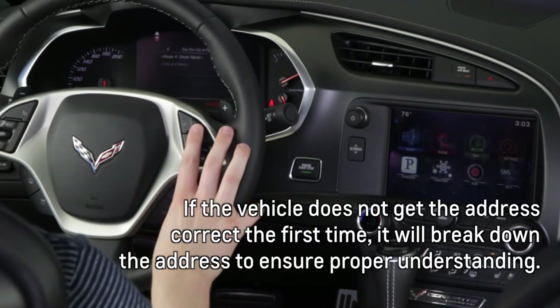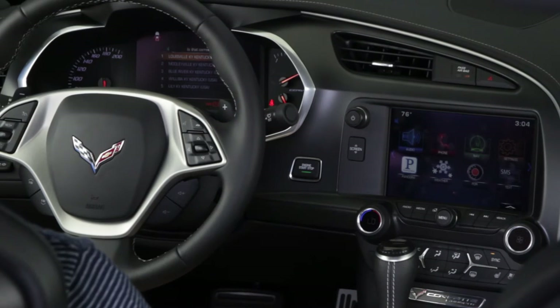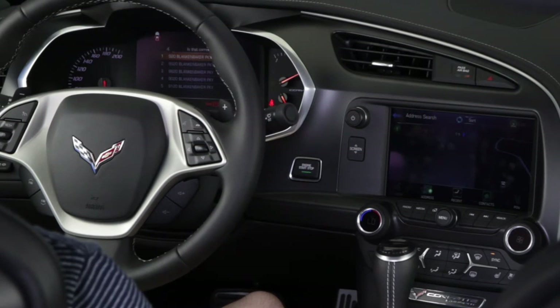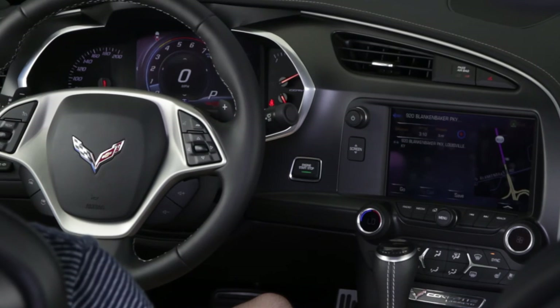Okay, let's split this input up. Say the city and state. Louisville, Kentucky. [System: Louisville, Kentucky. Correct?] Yes. [System: Say the house number and street name in Louisville, Kentucky.] 920 Blankenbaker Parkway. [System: 920 Blankenbaker Parkway. Correct?] Yes. Complete your selection from the radio display. The route calculation is complete. Please proceed to the nearest road.